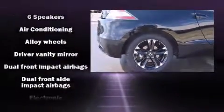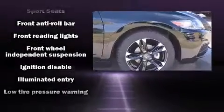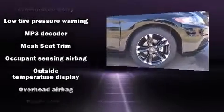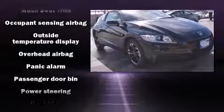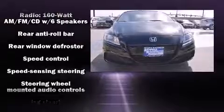Honda ensures the safety and security of its passengers with equipment such as dual front impact airbags with occupant sensing, front side impact airbags, traction control, anti-whiplash front head restraints, a panic alarm, and four-wheel disc brakes.